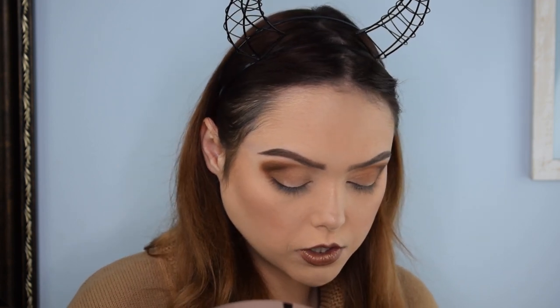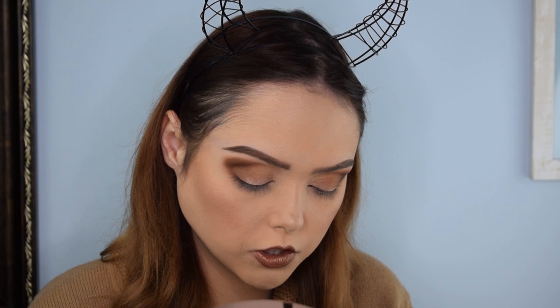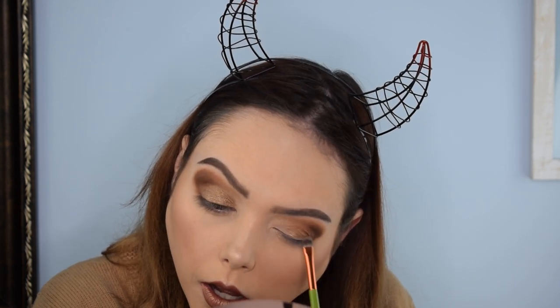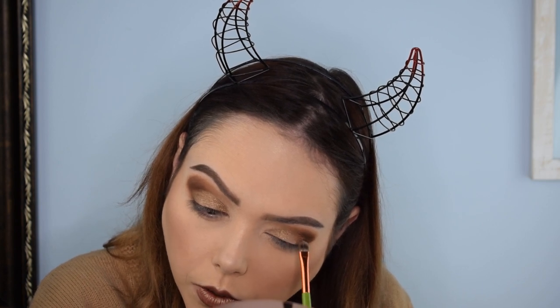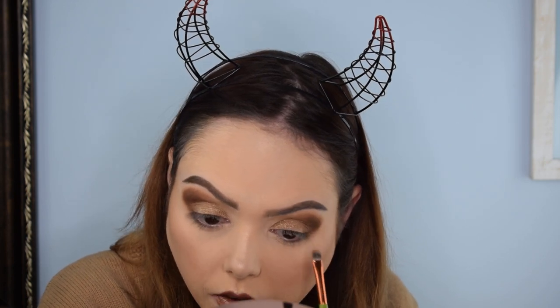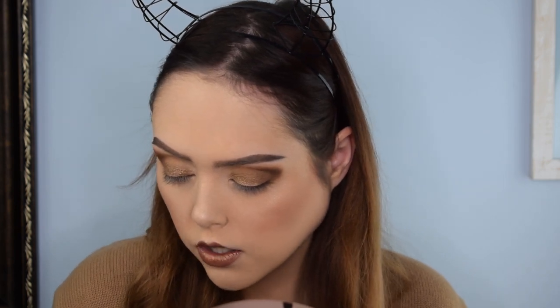I'm going to go in with Tantalizing Taupe now, which is that shimmer shade. Sometimes I cut my crease and clean it up with concealer, but today I'm not going to do that — I kind of want there to be a little variation between the shades of brown and where the glitter pigment goes in. I really like that too. If I were to choose one palette to bring on a trip, this would be the one. It's very neutral, and even though I don't normally use browns this heavily, I think this is a really pretty little palette that you can do a lot with.